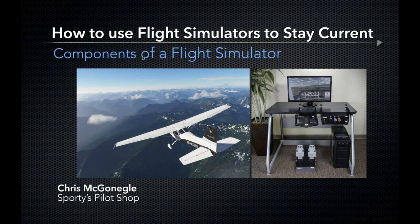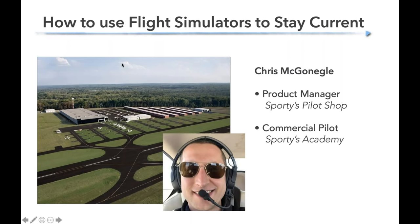My name is Chris McGonigal and my goal this afternoon is to help everyone listening have a better understanding of what's required for a flight simulator and what options we have. I'm the product manager at Sporty's Pilot Shop and a graduate of the academy at Clermont County Airport. I've spent many a day pre-flighting that row of 172s, so I have a firm grasp on the realism and abilities a simulator can offer.